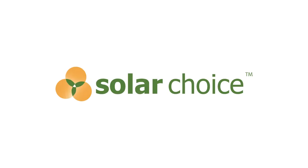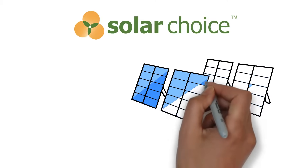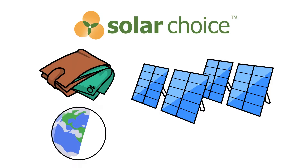Hello and welcome to Solar Choice, Australia's trusted guide for all things solar. Today, we're going to unravel the mystery of solar energy and show you how it can benefit both your wallet and the planet.